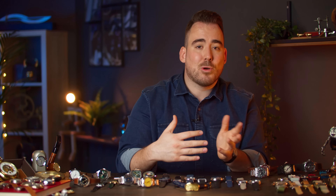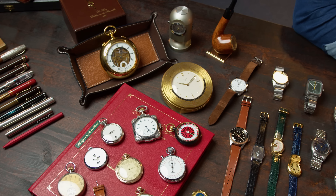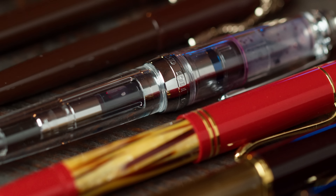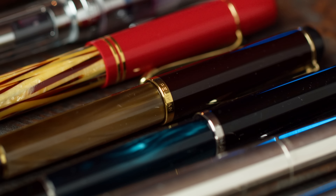Personally I dove deep into some other hobbies and started collecting pocket watches, clocks, books and also writing instruments like fountain pens, which you also have here on the table. This is something I started in the last half year and it quickly spiraled into buying one fountain pen a month almost.